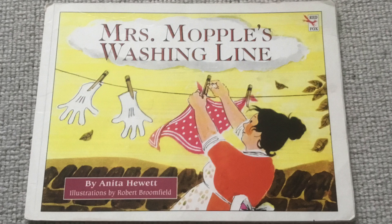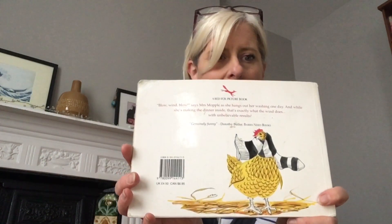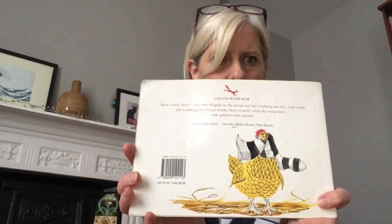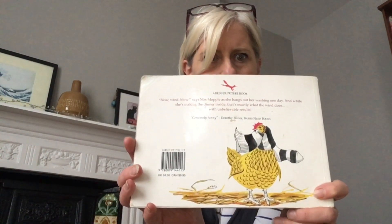And there you go, have a good look at that front cover. And I've just spotted on the back of the book the blurb. And you can see just here, there's a cheeky hen with a sock around its neck for a scarf. Goodness gracious me, I wonder what's going to happen in this story.